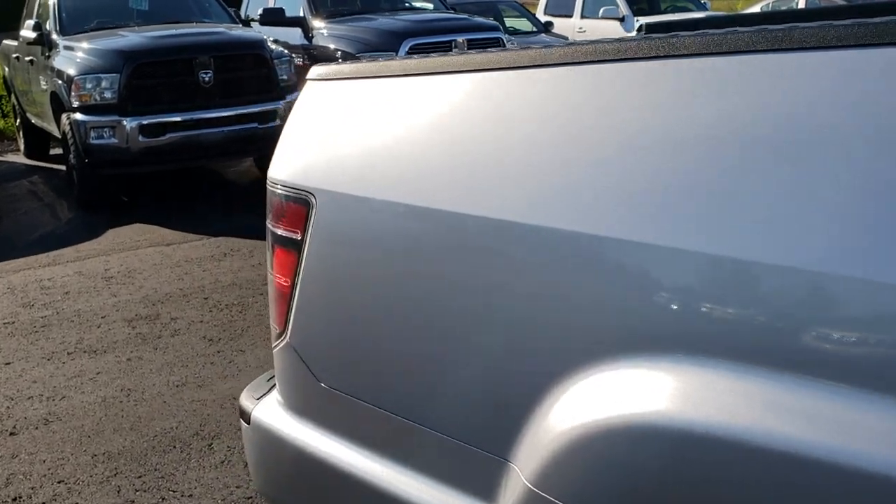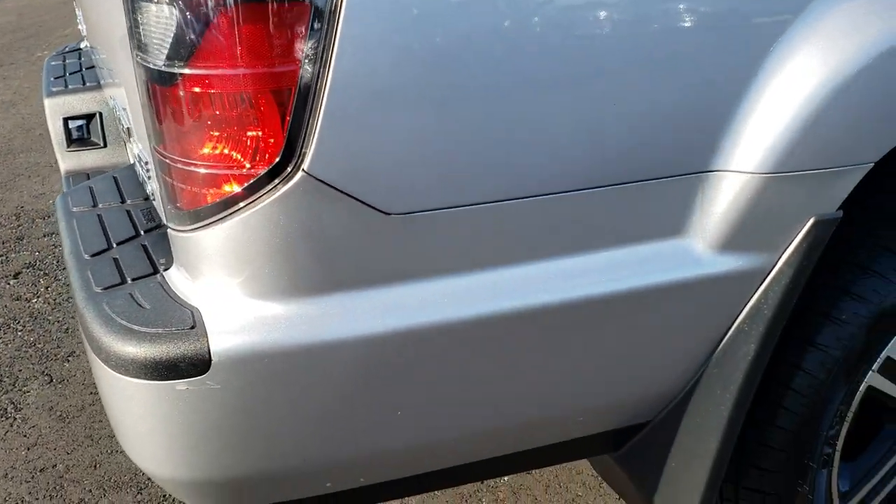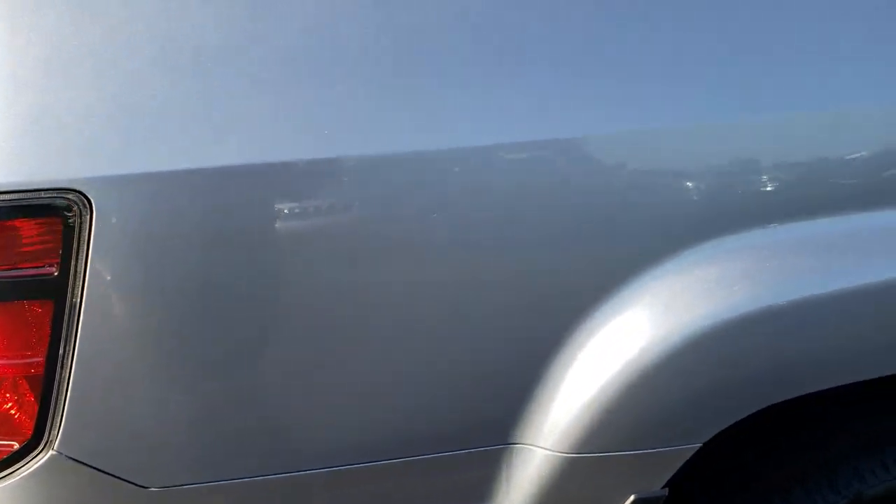We take these HD videos so that if you are far away, or even close by but just cannot make the trip down, you can still see the truck, hear the truck, and have confidence in the vehicle you're looking at before you even get here.